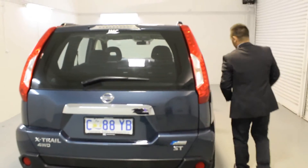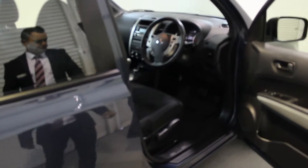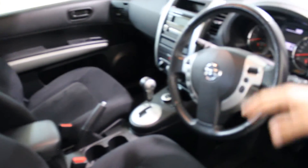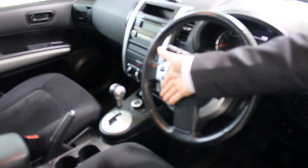Moving around to the driver's side now — again beautiful straight lines, free of damage. Inside, you've got all steering wheel controls, including your cruise control here and Bluetooth and audio controls there.